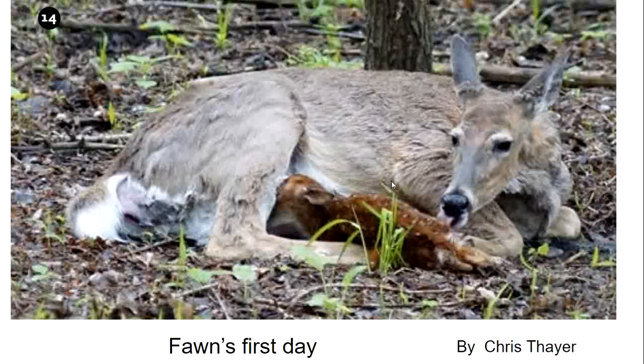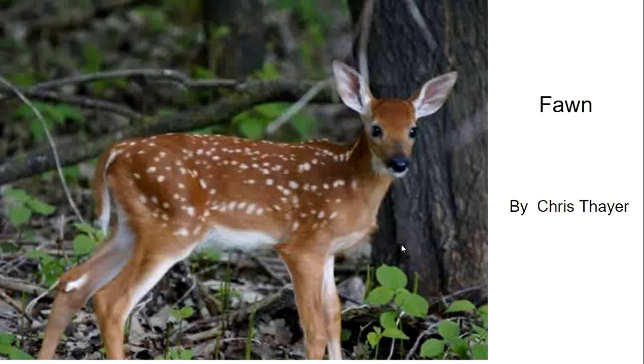Today we focused on white-tailed deer. In celebration of Mother's Day, we talked about the first day of a fawn's life. Here is a newborn fawn nursing, and here is a photo of an older fawn. The photographer, Chris Thayer from Minnesota, was delighted to let us use these pictures. We learned about the fawn by doing a dramatic reading together.